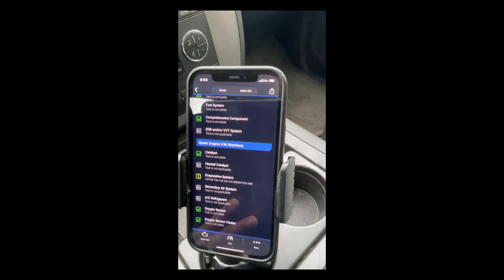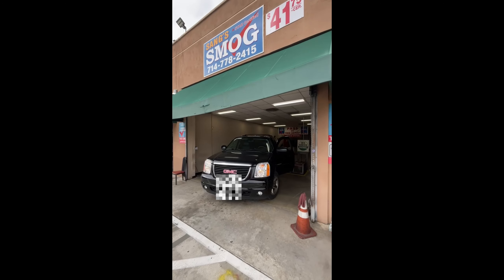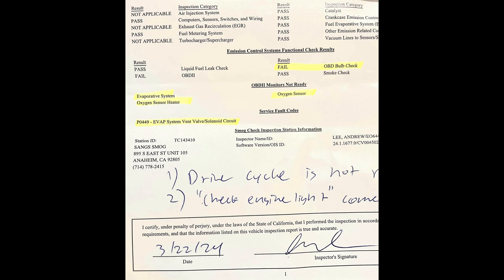I am at the Seng Smog shop in Anaheim for the third time. Very nice man, by the way. The smog check comes with a bottle of water and one free retest if it fails. My first visit actually failed with an EVAP valve solenoid — it was bad, so I had to get that repaired on a separate trip. My total cost for the smog visit was $41.75.